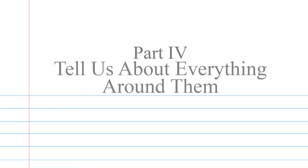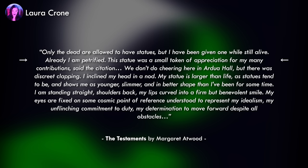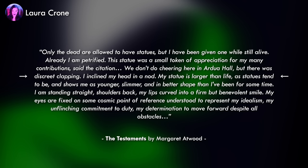I also found a huge number of descriptions did more than just talk about the character — they, Part 4, tell us about everything around them: their relationships, the setting, or even theme in a few cases. I just finished Margaret Atwood's The Testaments and was astounded by the finesse with which she opened her book with a character description that gripped me: 'Only the dead are allowed to have statues. But I had been given one while still alive. Already I am petrified.'